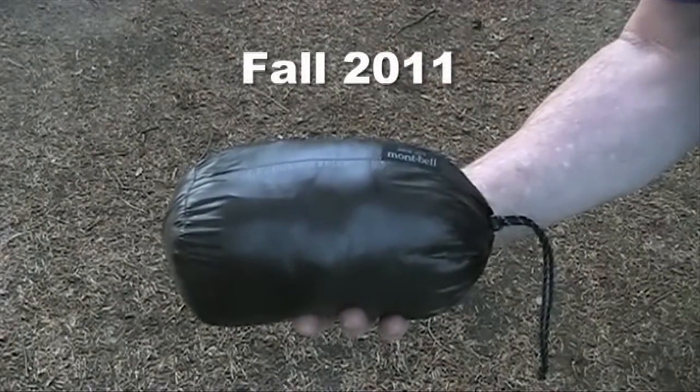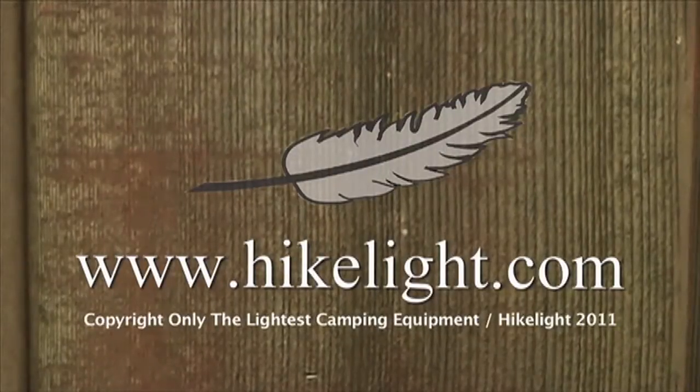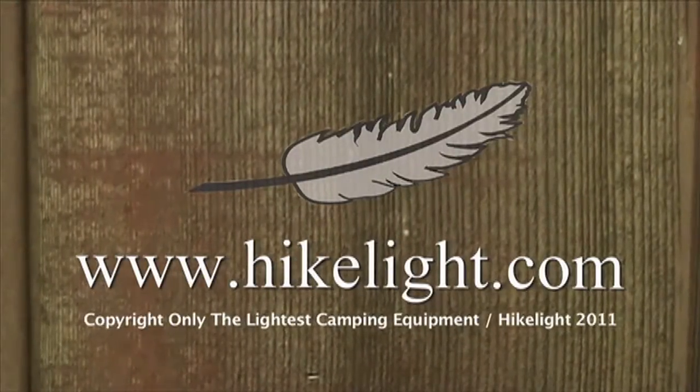The Fall 2011 price is $190. See over 80 more videos in a free ultralight backpacking book at hikelight.com.